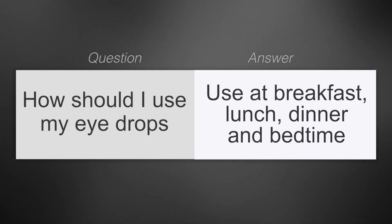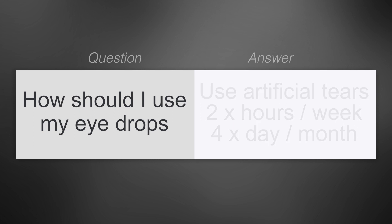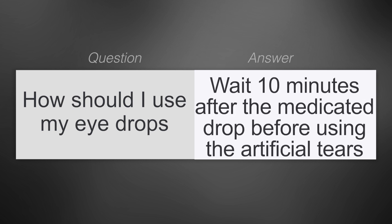How should I use my eye drops? Use the medicated drops we give you at breakfast, lunch, dinner, and bedtime. In addition, there are artificial tears in your bag — use them every two hours for the first week and then four times a day for the next month. We'll help guide you on how to use your tears at your post-op visits. If you are feeling dry or blurry, you can use the tears as much as you need, but remember to wait 10 minutes after using a medicated drop before putting the artificial tears in.